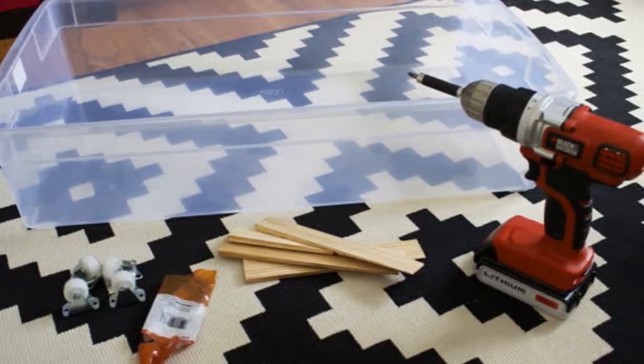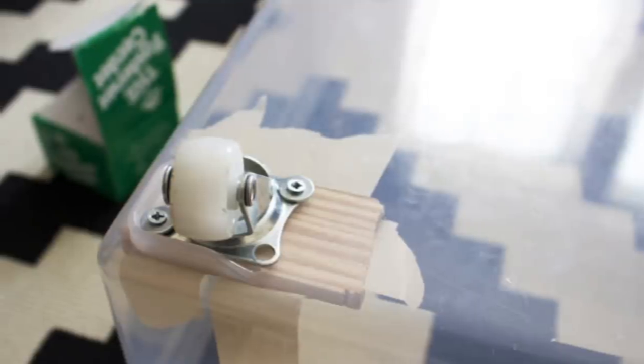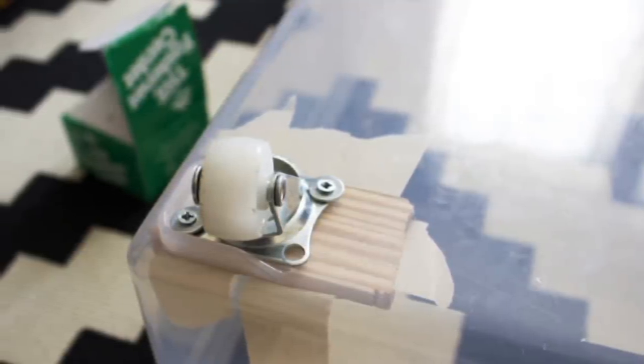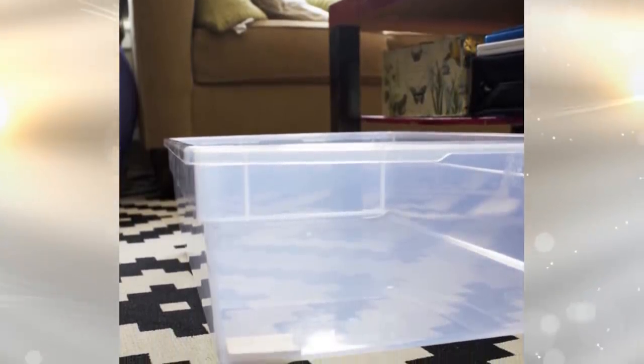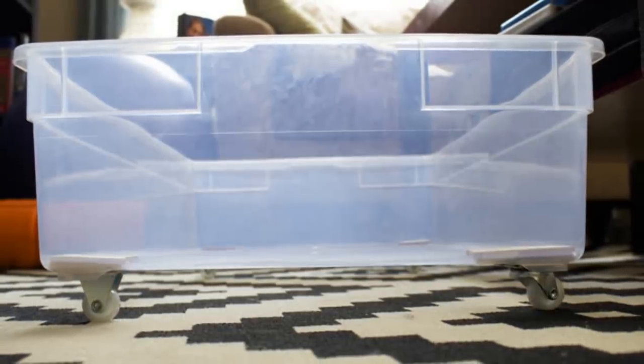The first thing you want to do is saw the wood shims to the appropriate length. Next, while holding the wood shim in place, drill the screw through the plastic and wood shim. Repeat for all holes on the caster. Then, repeat those steps for each corner on the plastic bin. Turn over, remove masking tape, and admire your awesome new underbed drawer.